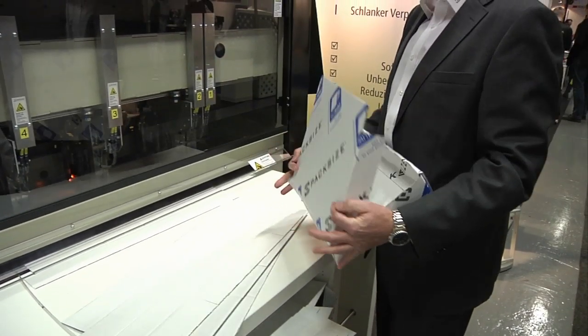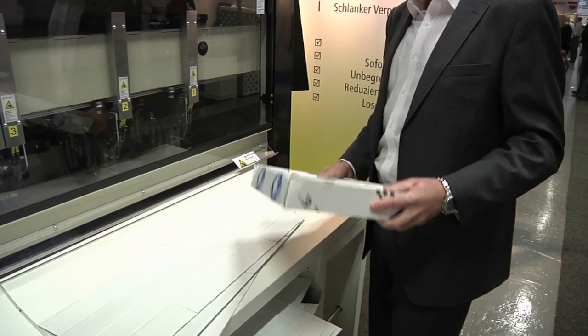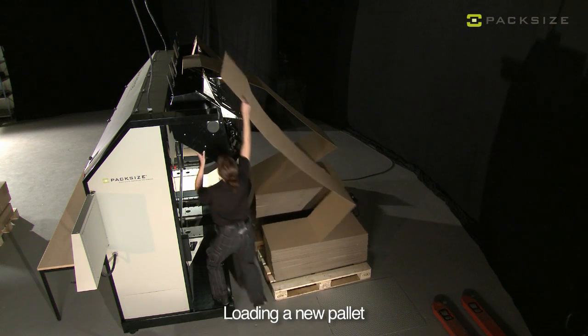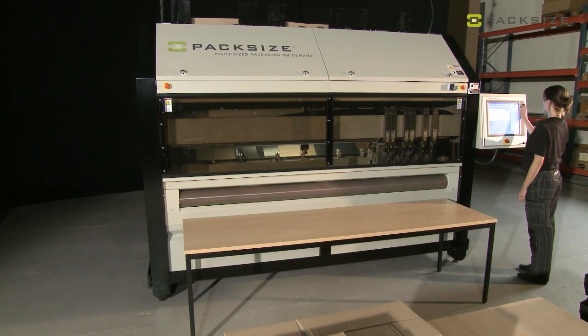Our main users are the furniture industry, e-commerce, and businesses — all of them who have a large variety of different sizes and want the flexibility to make sure they have boxes that are not bought in big batches and kept on stock. That is typically a perfect customer fit for PacSize. What we help them with is to produce lean and efficient boxes for this flow.